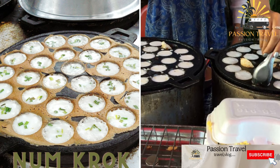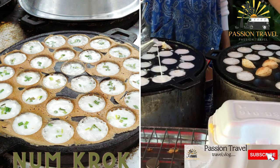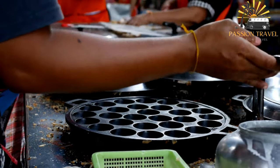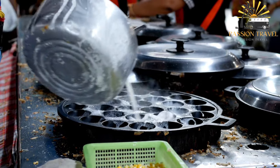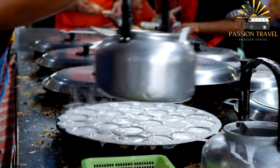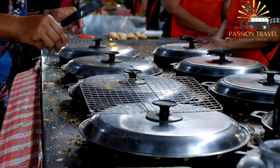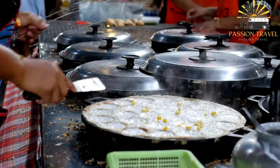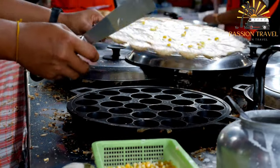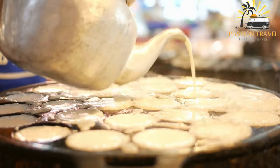Num Krok is a sweet and savory coconut rice flour cake filled with scallions, corn, and mung beans. It is a type of Thai street food made up of small, fluffy pancakes. The batter is made by mixing rice flour, coconut milk, sugar, and salt, then cooked in a special pan with small round indentations. The pancakes are topped with a variety of sweet or savory toppings such as shredded coconut, corn, or green onion. Num Krok is a popular snack food in Thailand found at street food stalls and markets throughout the country.